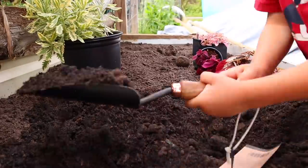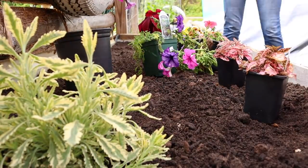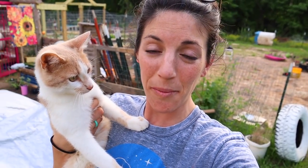People have been asking, 'Don't you miss being at home? Don't you miss your family?' And of course the answer is yes. This is Gary — and Gary reminds me so much of my bear back at home.